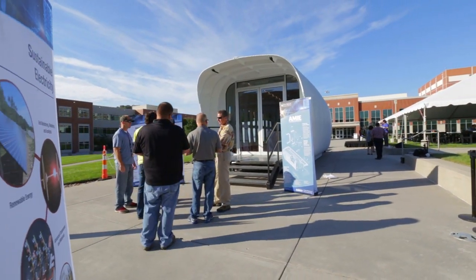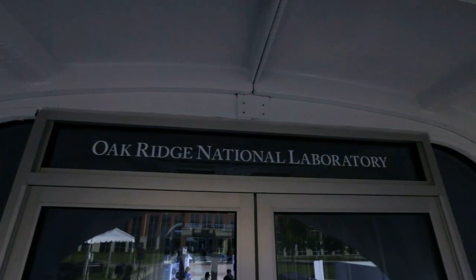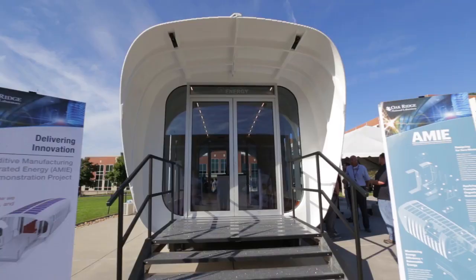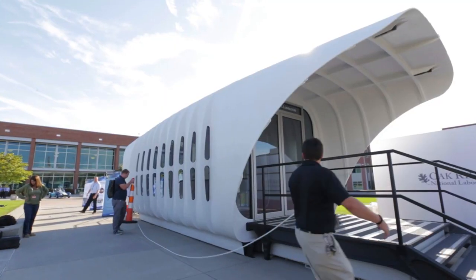By showcasing the latest 3D printing technologies, we offer a glimpse into the future of how manufactured housing can be a major contributor to the long-term changes in housing design.